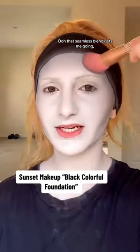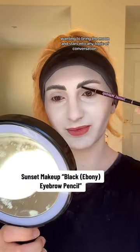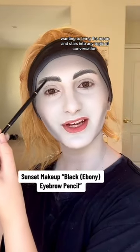That seamless blend gets me going — I feel like a crescent moon. That was my queer non-binary identity wanting to bring the moon and stars into any topic of conversation.